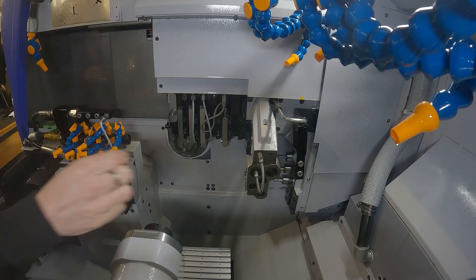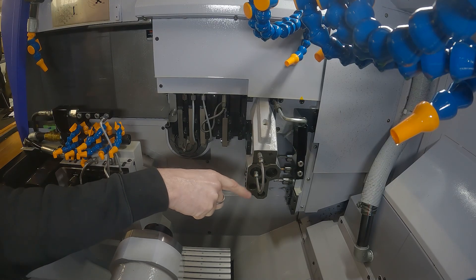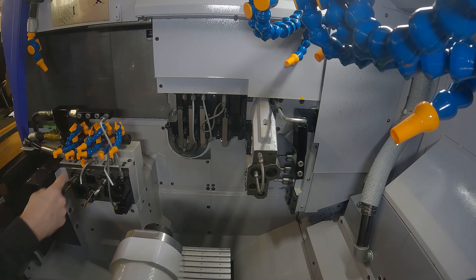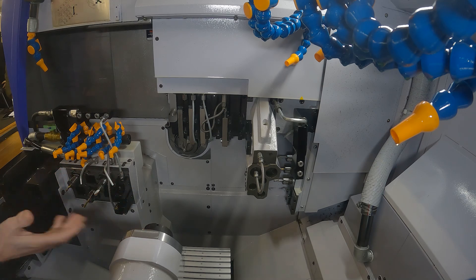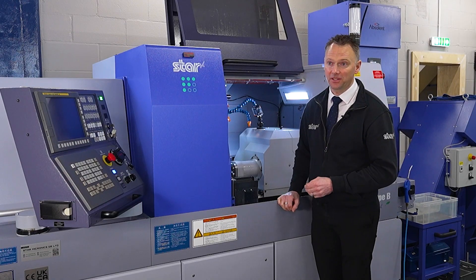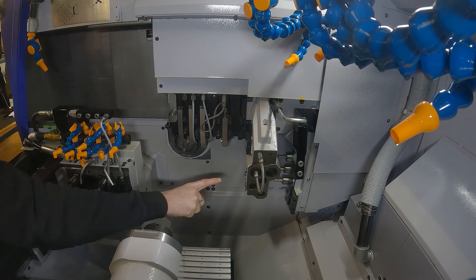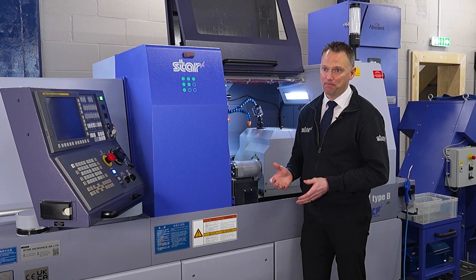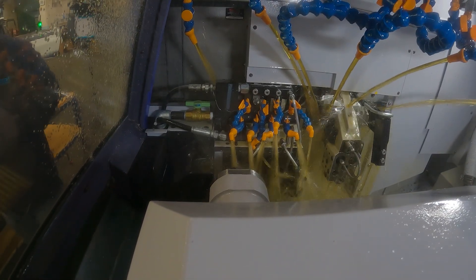Inside the machine, you can see here we've got this quick release flexible hose for helping with setting the drills a lot quicker. We've got eight tools out here for the sub-spinner, which is removing the Y axis, making for more flexible machining solutions. And right up back there, the cross-working power tools with ER20 holders, so you can put bigger tools in there for higher metal removal rates.